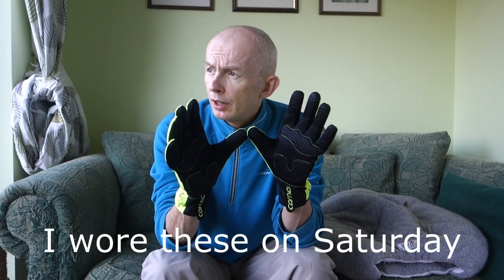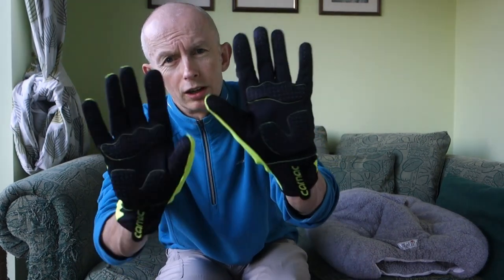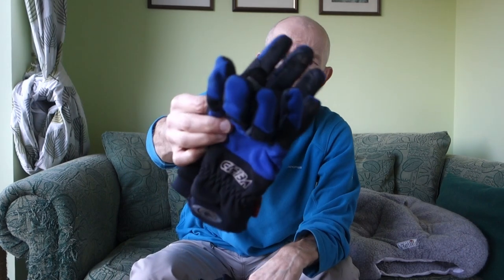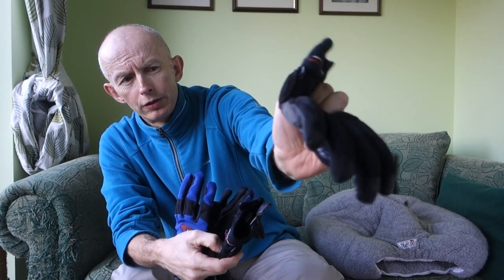I was out on Sunday with these on and I was okay down to about freezing, just below zero. The next tier I'll show you now — these are okay down to freezing, with gel on the palms. Color-wise, gel-wise, bulk-wise, and with longer cuffs, these are better than the Chipper Dry Stars and the old expert ones because those are bulkier. These have got the terry toweling on them and a bit of a gel pad.